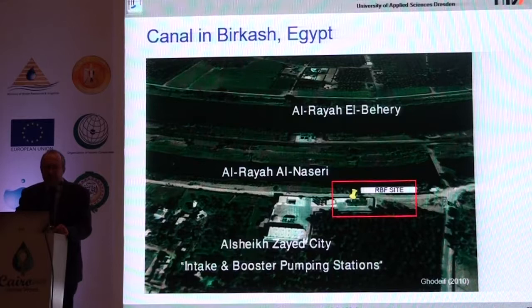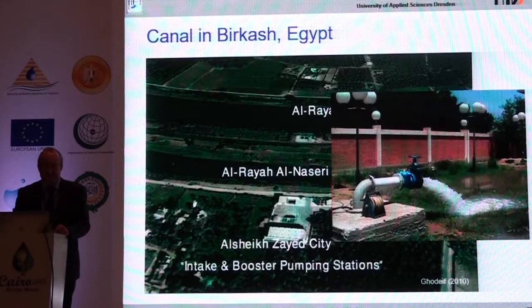There was a site at the canal at Birkesh in Egypt where they pumped water from a deeper layer and thought it was bank filtrate, but it was just groundwater because the canal there does not cut through the clay layer. This was a case where there was no bank filtrate. You would see this from the fluctuations — comparing water pressure fluctuations in the well and in the canal, and also using temperature measurements and other water quality parameters. The water is nice, but it is groundwater only.